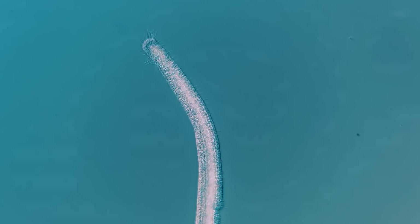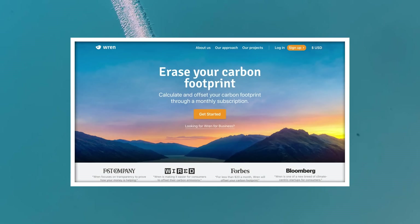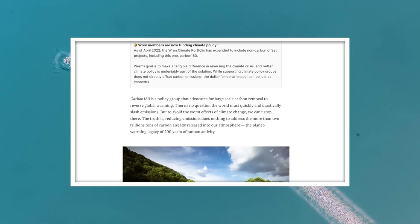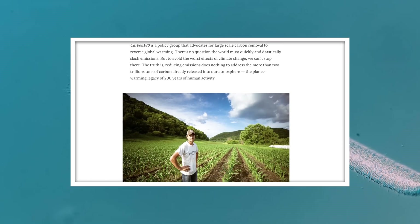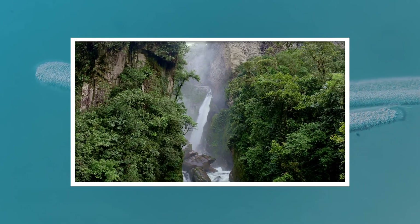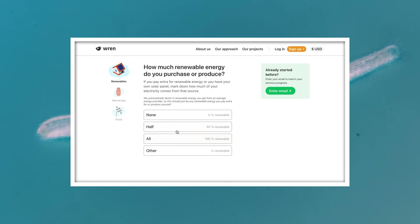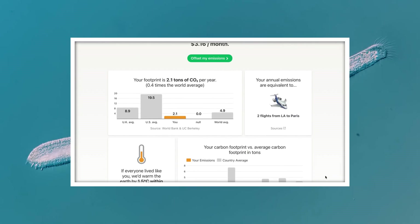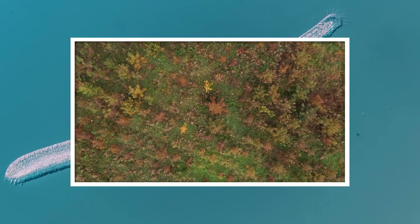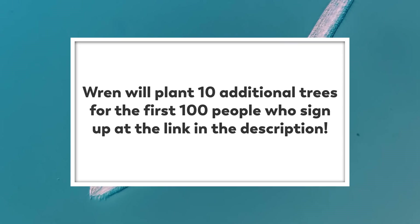Thank you for coming on this journey with us as we explore the unseen world that surrounds us. And thank you again to Wren for sponsoring this episode. Wren is a website where you can calculate your carbon emissions, then offset them by funding projects that help improve the transparency and scientific integrity of carbon removal and climate solutions through open data, tools, and leadership. We'll need a lot of different approaches to stop the climate crisis, and this is one way you can learn more about your carbon contribution and take some action. You'll answer a few questions about your lifestyle, and they'll show you ways to start reducing your carbon emissions. No one can reduce their footprint to zero yet, but using Wren, you can offset what you have left. Once you sign up, you'll receive updates from the tree planting, rainforest protection, and other projects you support. We have partnered with Wren to plant 10 additional trees for the first 100 people who sign up using the link in our description.